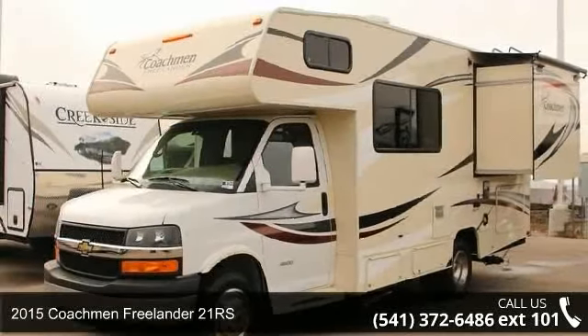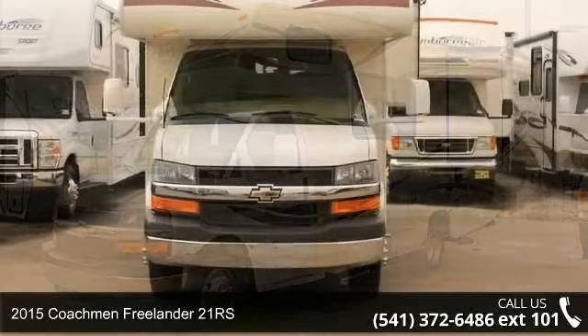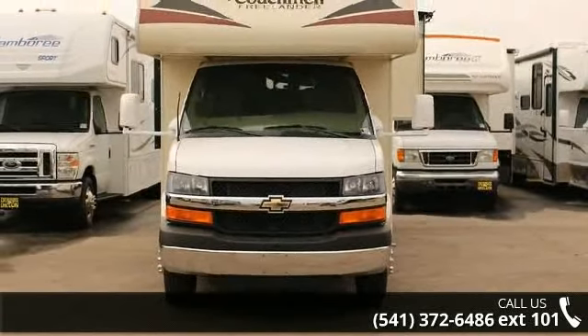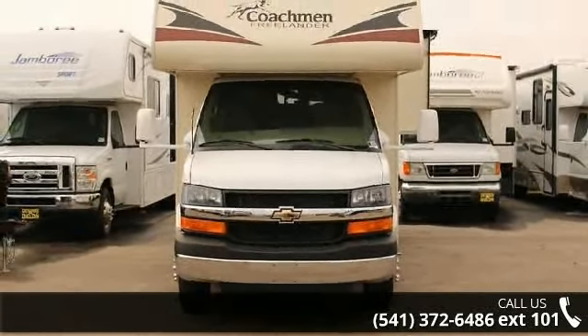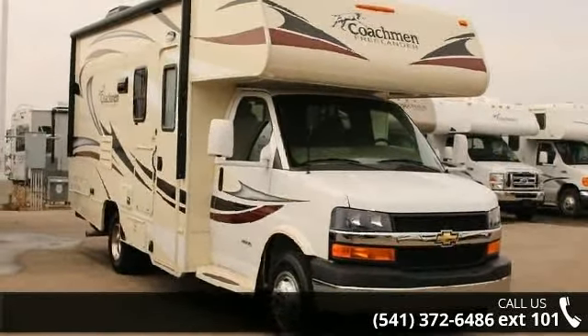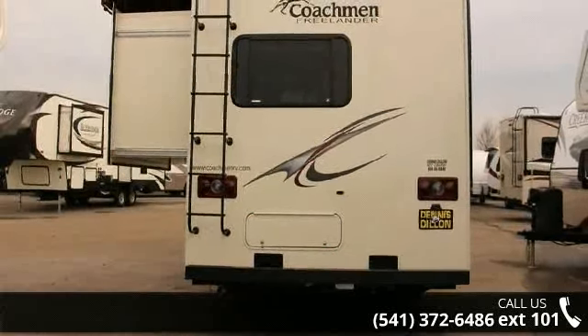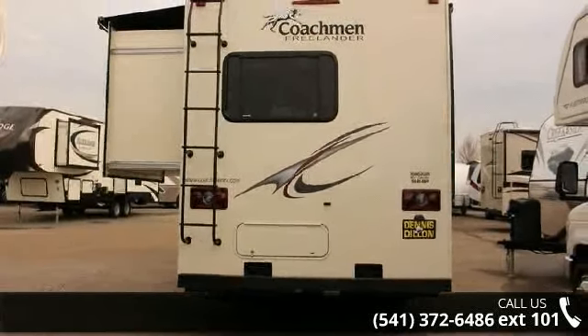Travel in style with this 2015 Coachmen Freelander 21RS. For those looking for a feature-packed motorhome, look no further. Here we have the standard for style, quality, and driver comfort in Class C RVs. This unit is equipped for short trips or lengthy vacations.